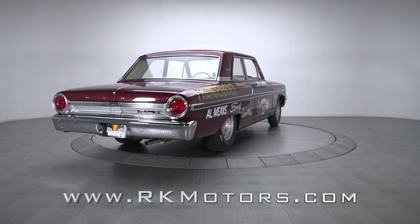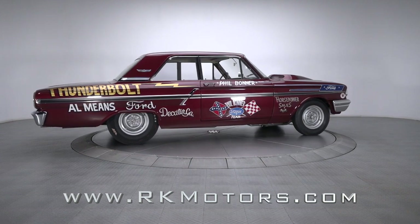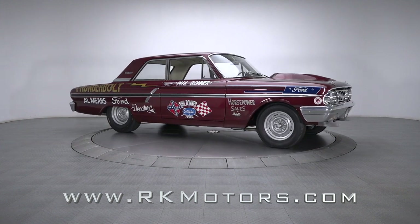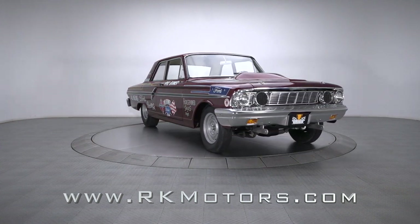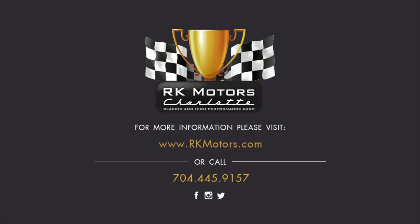How many chances do enthusiasts get to own a pedigreed, impeccably restored race car? How many of those enthusiasts are lucky enough to own a storied Ford Thunderbolt? Only 100 of these legendary strip slayers rolled down Ford's Dearborn production lines, and fewer still survived the quarter-mile life on their way to becoming coveted collectibles. For more information, call, click, or visit rkmotors.com.